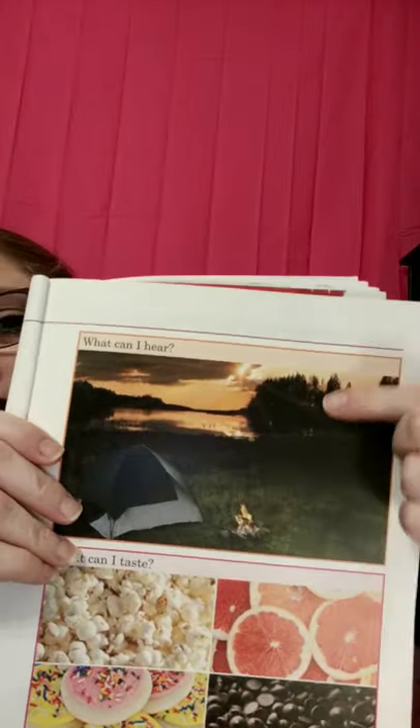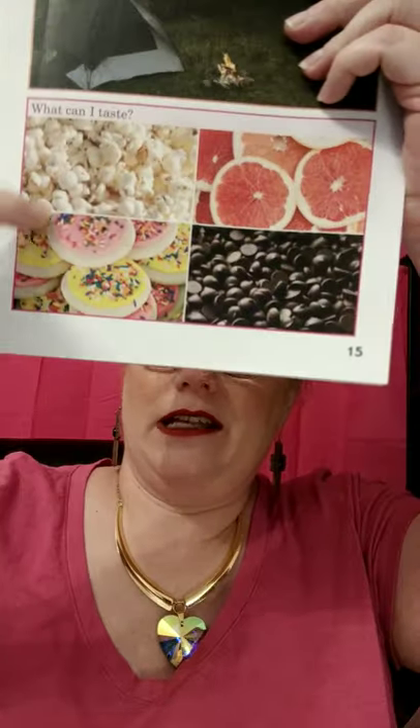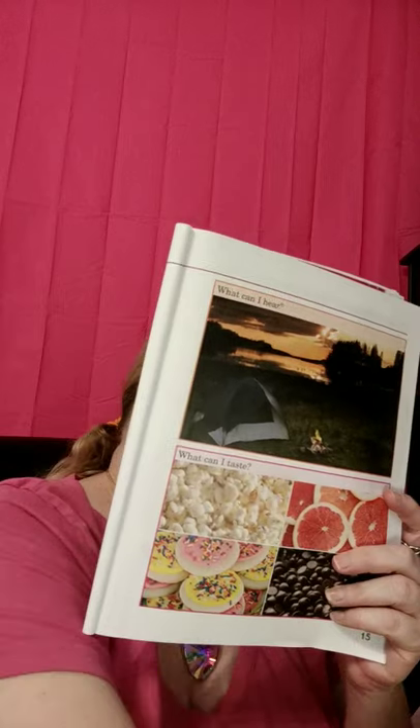Whoever is taking care of you, see if they will go outside with you so you can experience some of these things. Maybe even in the evening you can do this. Maybe they can help arrange a taste testing — that's something we would do at school. We would try to have a variety of different tastes or smells and have the children smell or taste them to experience different senses.